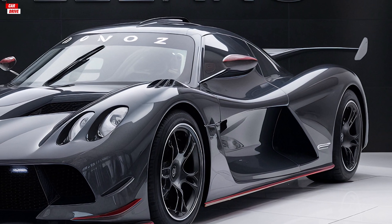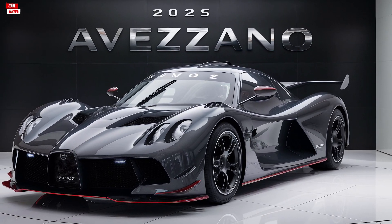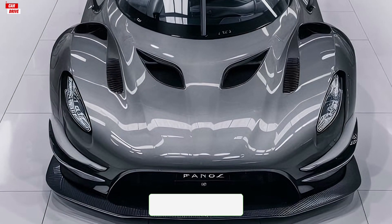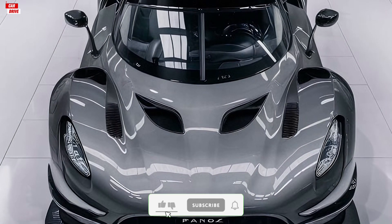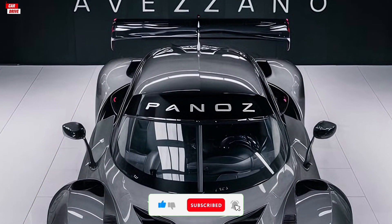First, let's talk about the exterior. The 2025 Panos Avasano features a bold and aggressive design that's sure to turn heads. The front end is dominated by a large grille and sleek angular headlights, giving it a menacing look.